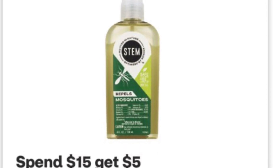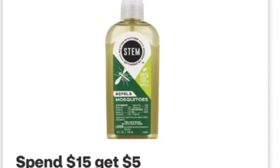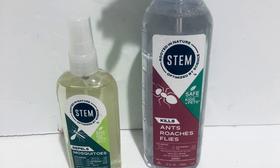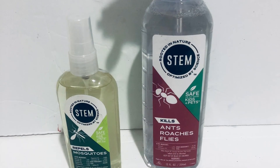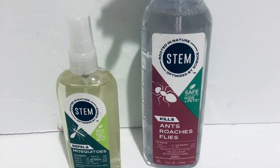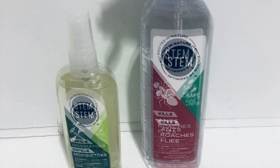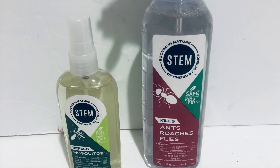The Stem deal is spend $15 get $5 back, and I also got $2 back from Ibotta. I picked up two for $9.49 each; both are $18.98. I have a $7.50 off coupon, so I paid $11.48 and got $4 back from Ibotta and $5 from CVS — nine dollars back total. So although I paid $11.48, both items came to just $2.48, down from $9.49 each.